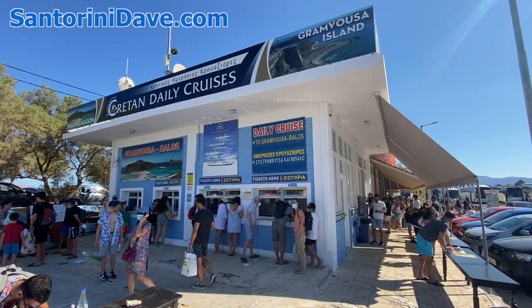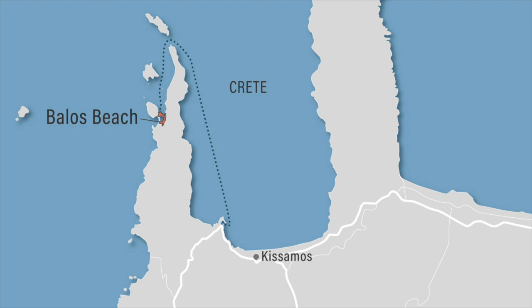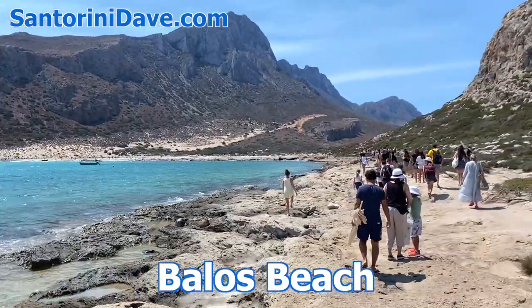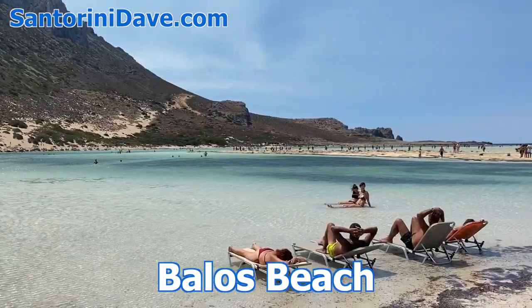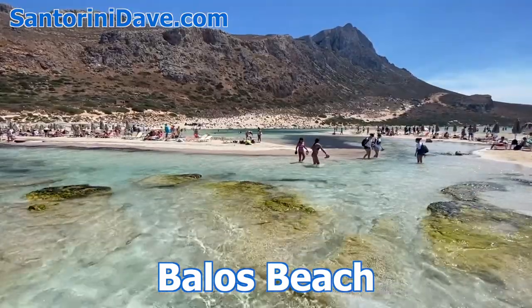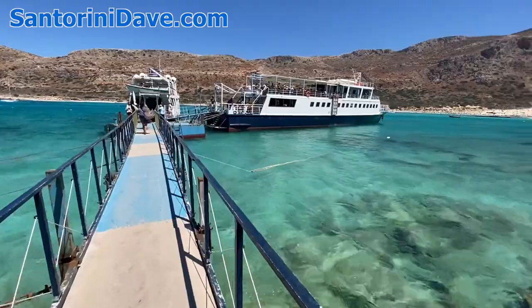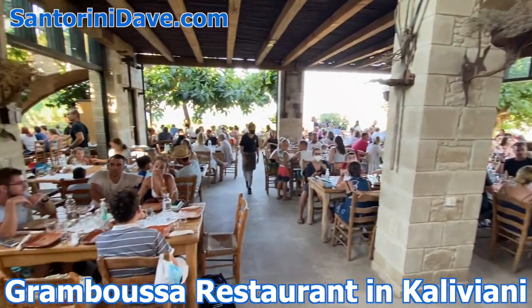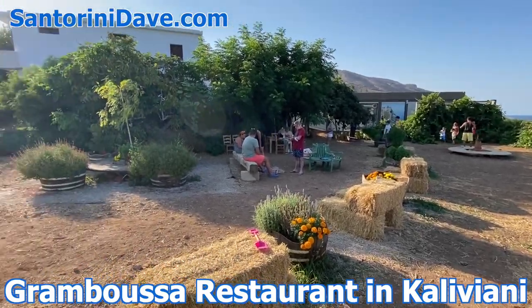Most visitors to Balos book a boat trip out of Kisamos, which is about a half-hour drive west of Hanya. From Kisamos, the boat ride is roughly one hour in each direction, with four hours at Balos Beach Lagoon. The beach is extremely popular, so expect large crowds and a very unique and beautiful landscape with shallow, swimming pool-like clear waters surrounded by steep cliffs. Nearby Falasarna Beach is a more traditional sandy beach. After visiting Balos or Falasarna near Kisamos, the delicious Grambusa restaurant in the small village of Caliviani is a great place to have dinner, with stunning views out over gardens and farmland all the way to the sea.